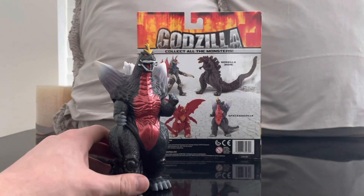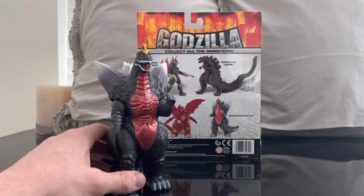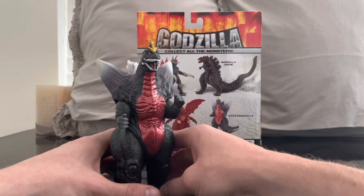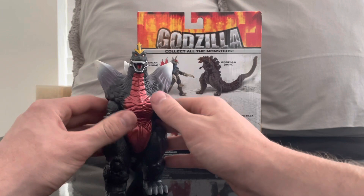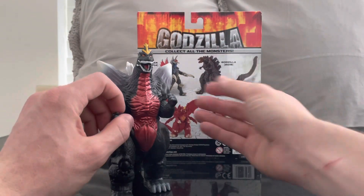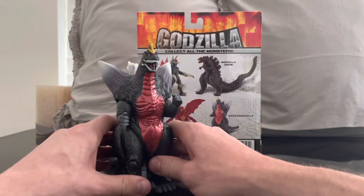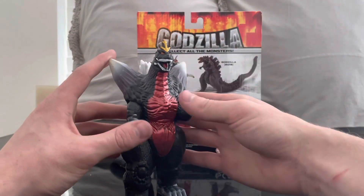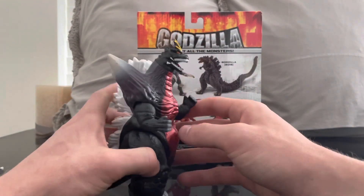NECA gave us the detail of an SH MonsterArts at an affordable price for collectors. Playmates does it a bit differently — you take a step back on detail but get a good price point. If you want characters you love but don't want to spend $50–$80+, these are good options. Because of Playmates I have Space Godzilla, Destoroyah, Gigan, Kong, and Mechagodzilla from Godzilla vs. Kong. As a collector, having representation of characters I love is really important to me.